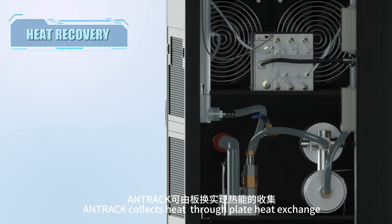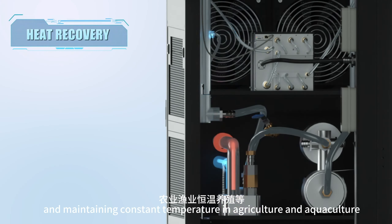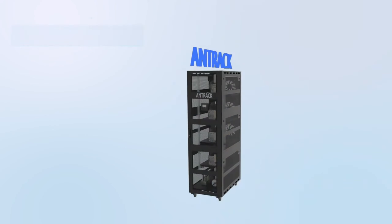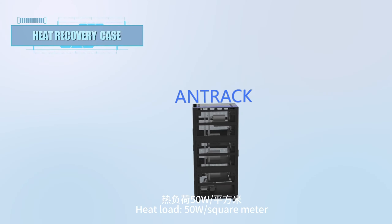In heating mode, Anttrack collects heat through plate heat exchange, which can be utilized for hotel heating, swimming pool heating, and maintaining constant temperature in agriculture and aquaculture. Taking hotel heating as an example, assuming a heat load of 50 watts per square meter.